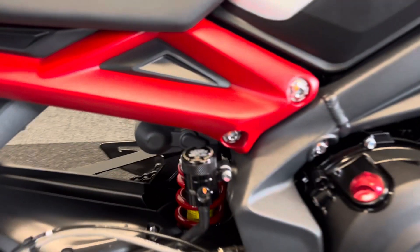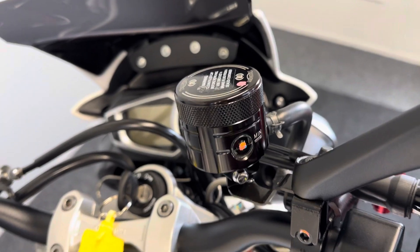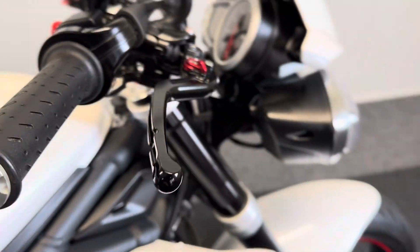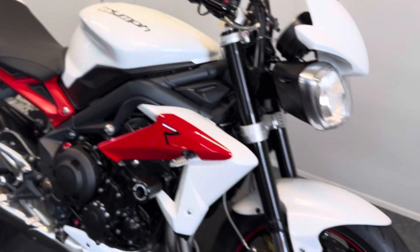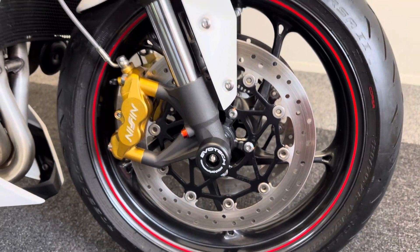It's also got the genuine Triumph billet brake master cylinders front and rear, as you can see. Also genuine Triumph billet adjustable levers. And on top of that, it also has EvoTek crash bobbins front to back.